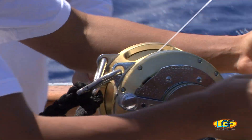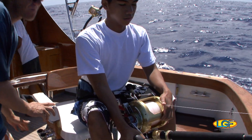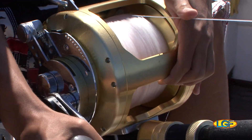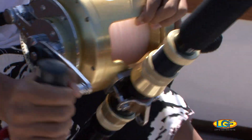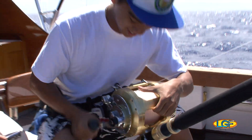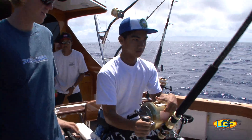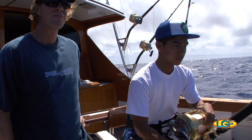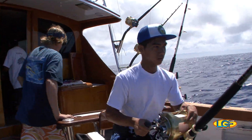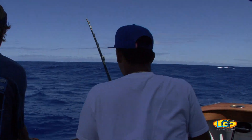Alright. Go get him, John. Come on, John. Let's go, John. Let's break it. It's okay.